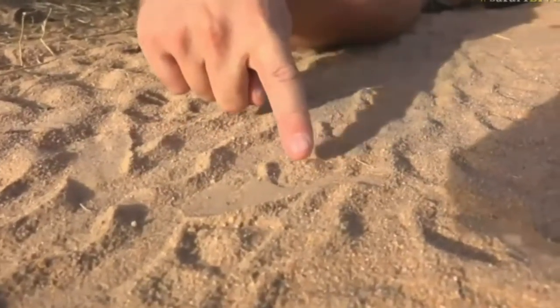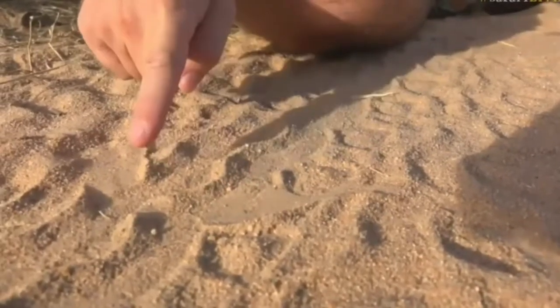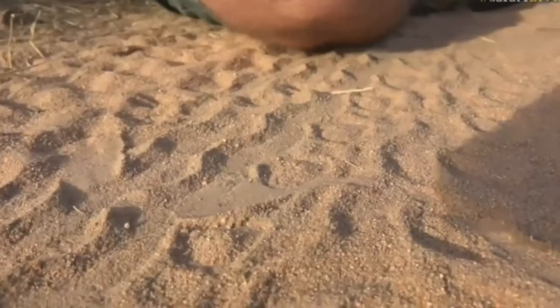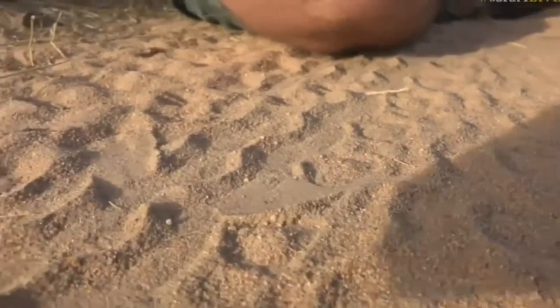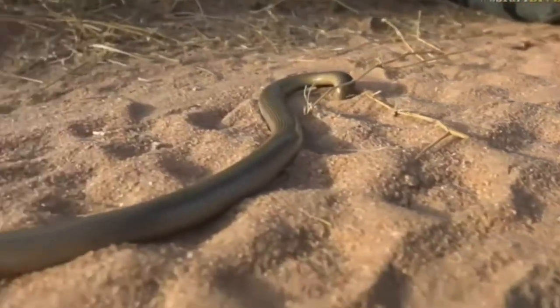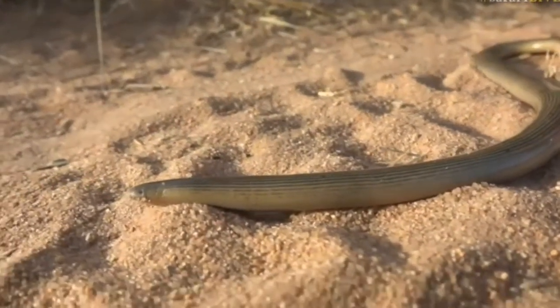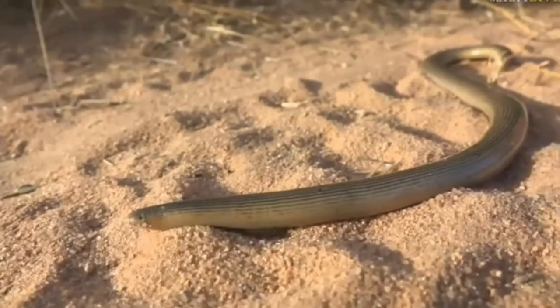We came down from the termite mound to get away from the alleys, and as you can see here there is a little track that is developing. Now this track is from a slithery, writhing creature that is sitting just off to my right-hand side. And there we go — you can see that we've got a giant legless skink here, busy moving around.